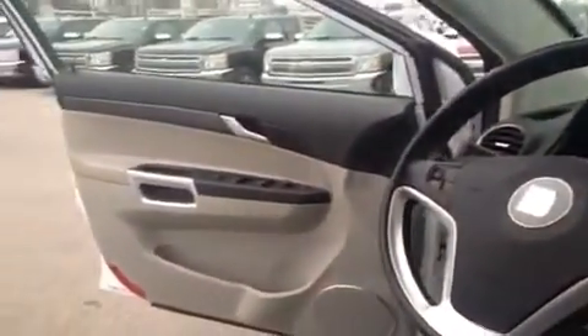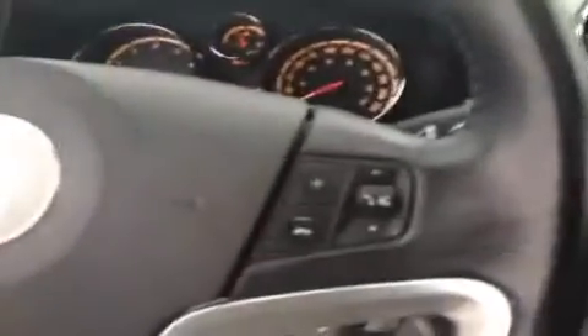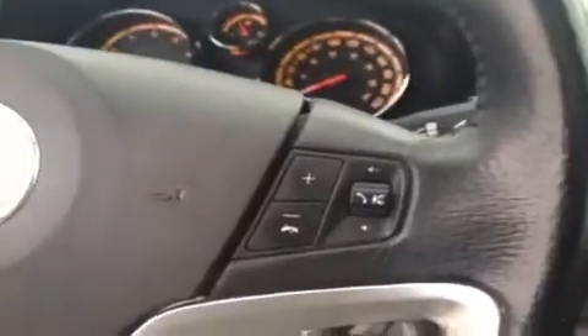This is the inside of the 2009 Saturn Vue. This is a well equipped SUV with a two-tone interior. We've got the light beige leather seating. It comes with power mirrors, windows, and locks, as well as a leather wrapped steering wheel. With cruise control, we have the buttons for that here on the left. Over on the right we have the buttons for controlling the AM FM stereo.